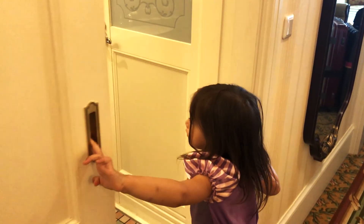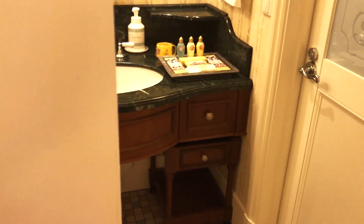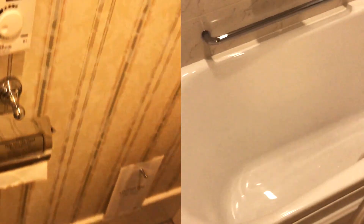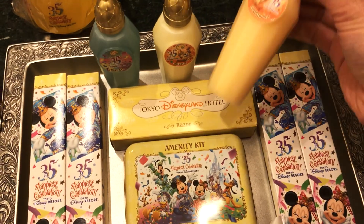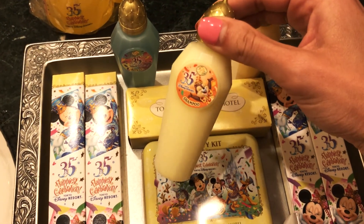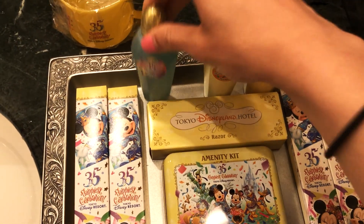Now let's take a quick look at the bathroom, which is located within this sliding door on the left of the hallway. The bathroom area is divided into three areas: the sink in the middle, the toilet through the left door, and the bath through the right door. Here you'll find more 35th anniversary goodies in the form of toiletries — we definitely took all of these home with us when we left.